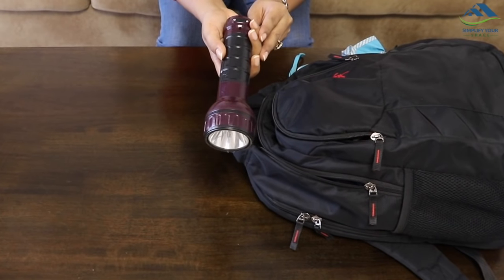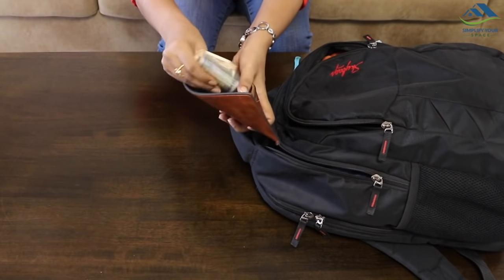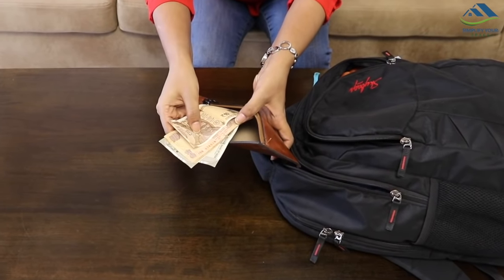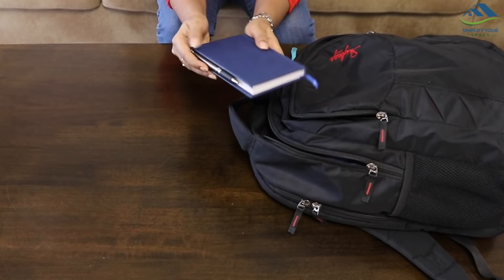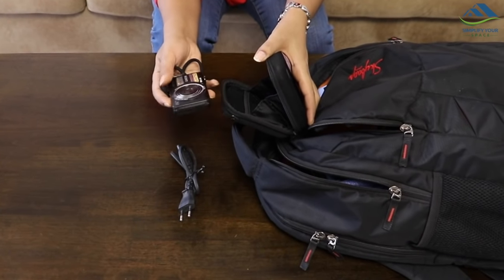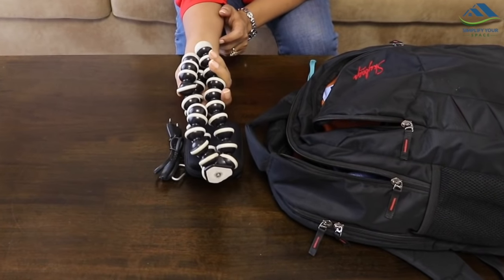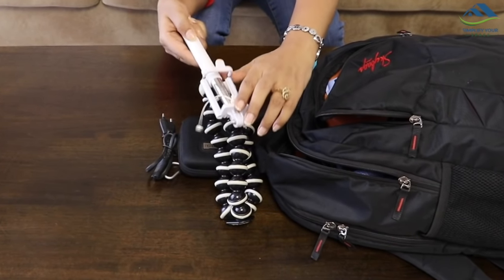A torch is required especially if you are traveling early morning or in the night. Sufficient cash — online transactions in remote areas can be an issue. A small notepad and pen to write down any idea or thought, or for leaving a note. A camera and a charger to click pictures. You may also carry a small tripod for easy clicks, or a selfie stick if planning to click from mobile.